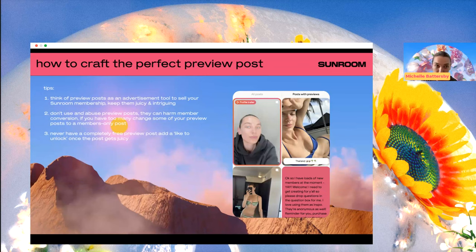Think about preview posts as an advertisement to sell your Sunroom — keep them juicy, keep them intriguing. If you recycle content here, you are absolutely shooting yourself in the foot. This all has to be fresh, never-before-seen content. Think about this as some of your best stuff, because this is what people are seeing before they subscribe. Even sharing that I have loads of new members was a deliberate trap — I made that a preview post because I wanted anyone looking to think 'oh my God, she must have so many members.' It's not cheating; it's just being strategic. Your preview posts can be really, really powerful.